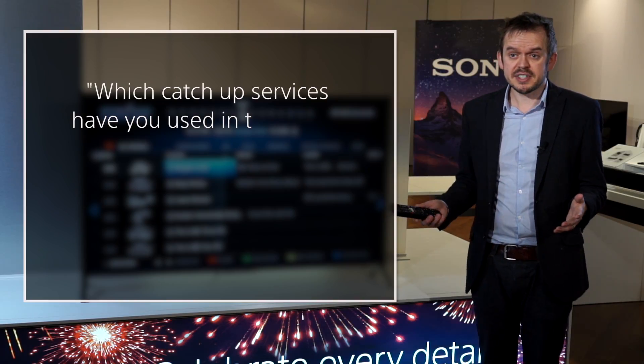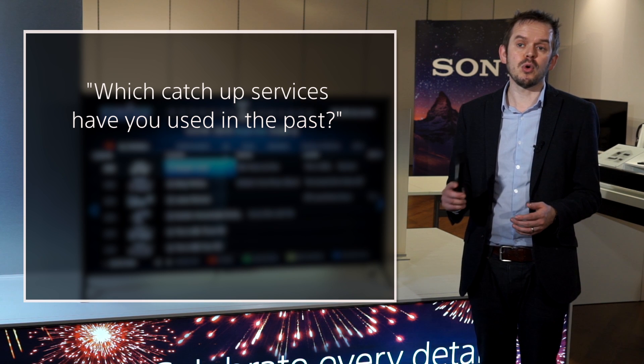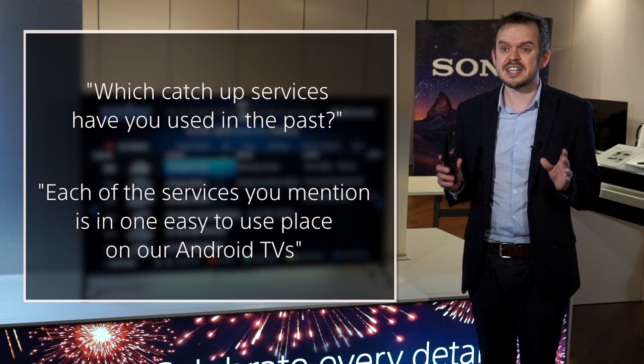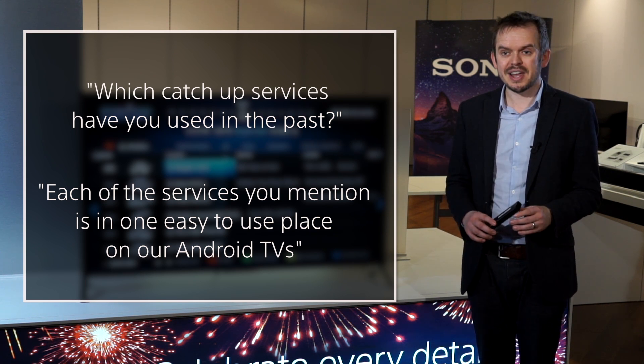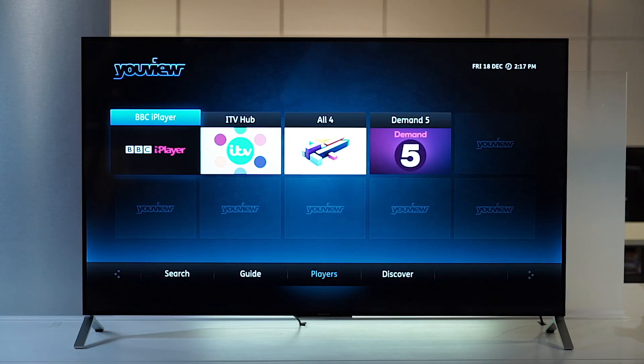Another question you could ask might be, 'Which catch-up services have you used in the past?' If they mention BBC iPlayer, ITV Hub, All4, etc., you can say, 'Each of the services you mentioned is in one easy to use place on our Android TVs.' uView is the quickest and simplest way to watch catch-up or live TV, and there's no need for an extra remote control as it's all built into the Sony TV.